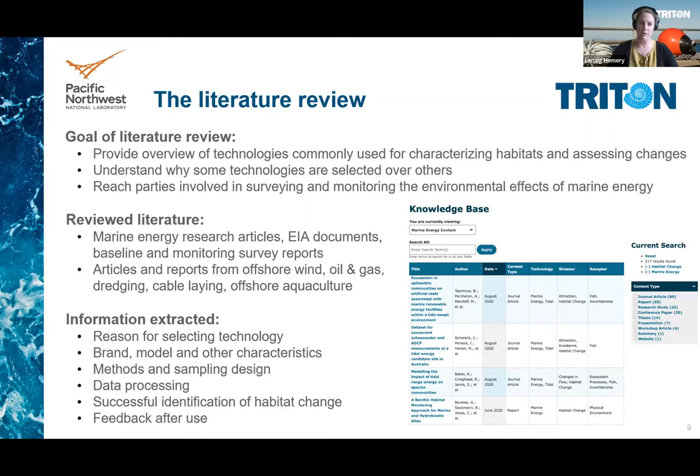To conduct this literature review, we combed through research articles and environmental impact assessment documents based on monitoring survey reports from the marine energy industry, but also from other surrogate industries like offshore wind or oil and gas. We focused on the last 20 years and on documents related to projects from around the world, not just in the US. In these documents, we looked for information related to the reasons why authors selected specific technologies over others, the brand model and other characteristics of the technologies, the methods used to deploy them and sampling designs followed, how data were processed and analyzed, whether the study identified any change in the habitat surveyed, and any feedback the authors may have provided about the technology used.